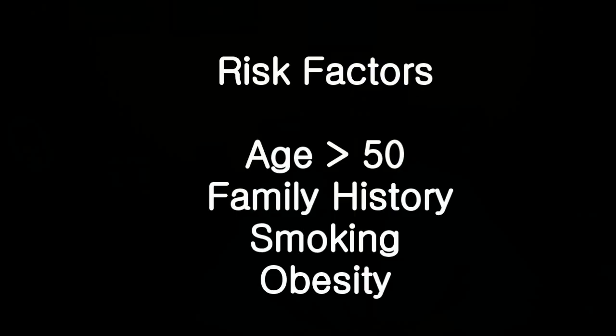The risk factors associated with colonic polyp include older age — age greater than 50 — family history of colonic polyps and colon cancer, smoking and obesity.